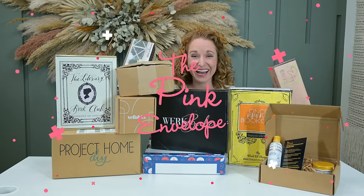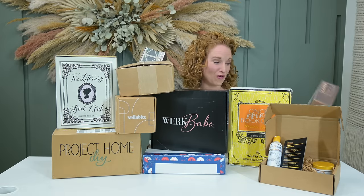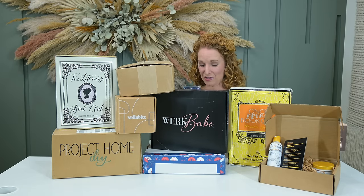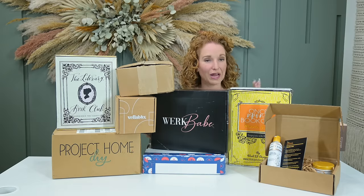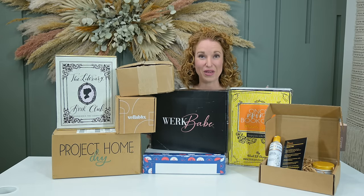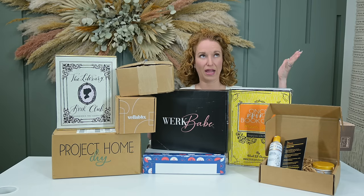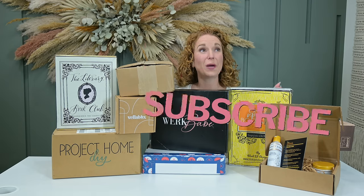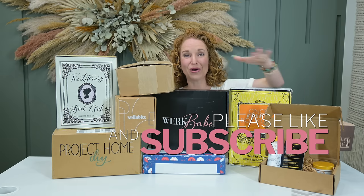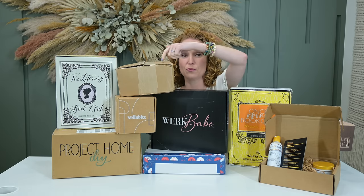Welcome back to the Pink Envelope mega unboxing for April! We have a pretty stellar lineup — nine boxes, maybe even ten, because a couple of them have more than one box per brand. Since there are so many boxes in this haul, I'm going to go quick: open the box, show you the product, talk about quality.